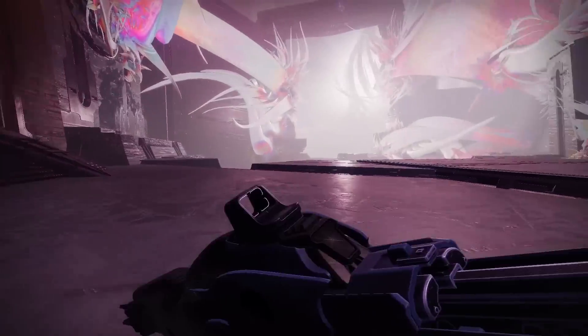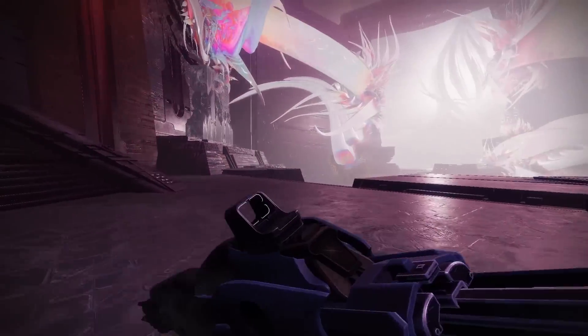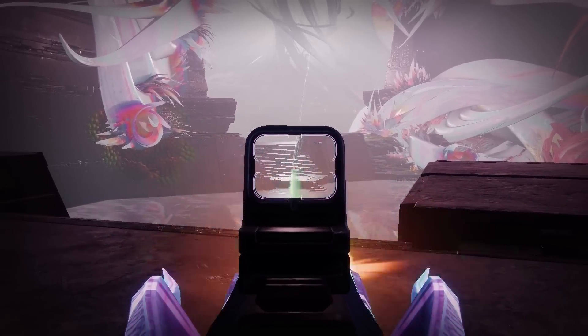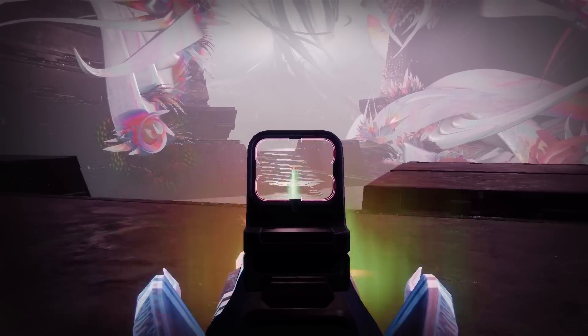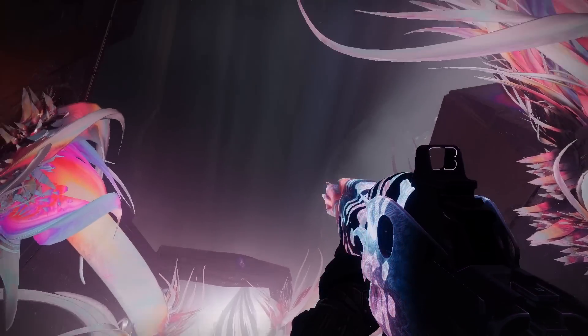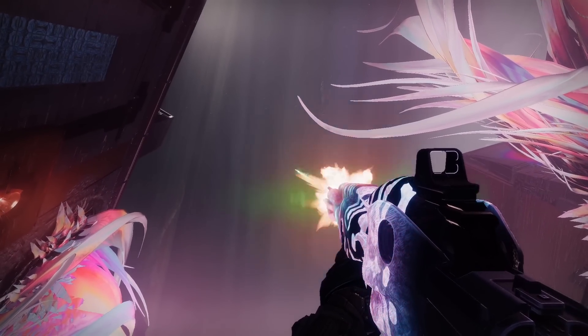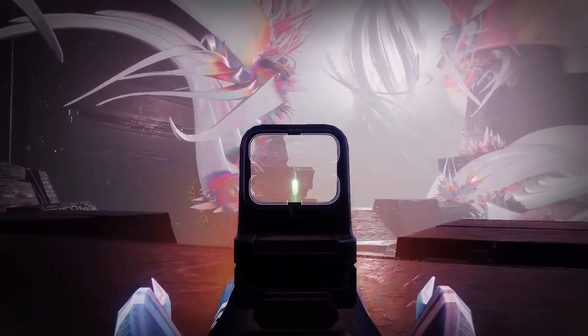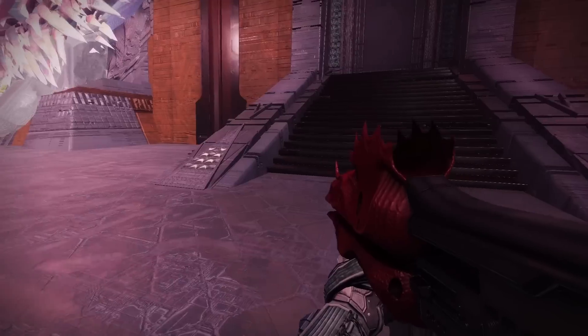So here are the guns in action — they look pretty cool. It's got this cool holographic sight on the auto rifle. You can see when you shoot it the gun actually glows. Very cool. And I also have the trace rifle.